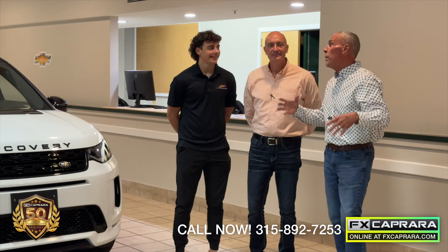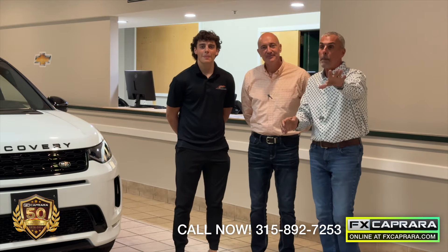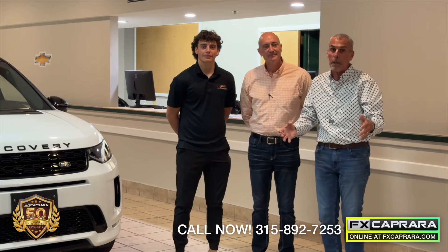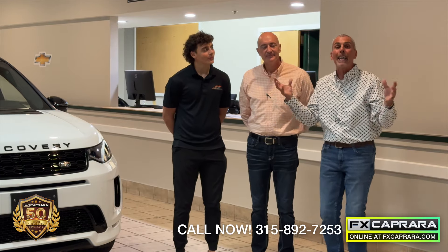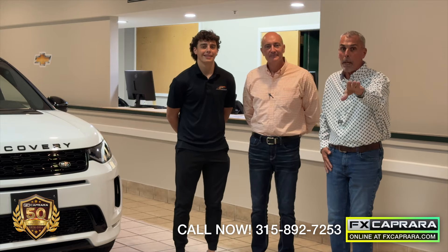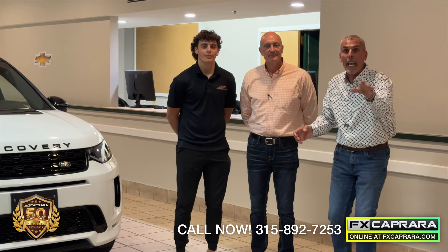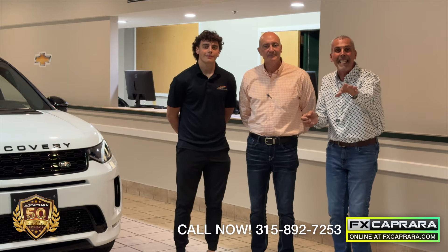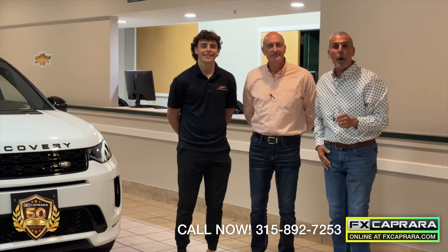We've been years waiting to come to Central New York. We've always been on the outskirts, and we've always had so many customers travel to see us. Now we're so excited to finally be in your neighborhood — just around the block. If you're in Clay at Route 31 at Wegmans, we're just four miles away right here in Phoenix. Take 481 north to the Phoenix exit and you'll see FX Caprera Phoenix.